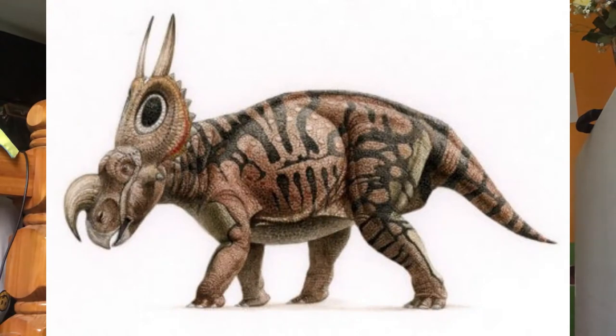Einiosaurus is exclusively found in Montana. It was discovered by Jack Horner in 1985. It was about the size of Achelousaurus, but far less robust, an estimated 15 feet long and 1.4 tons. The nasal horn is long and strongly curved forwards, with a longer base and is rounder in side view. It also had two large spikes sticking out of the neck frill. The name means Buffalo Lizard, in a combination of Blackfoot Indian and Latinized Greek.